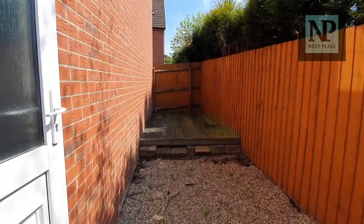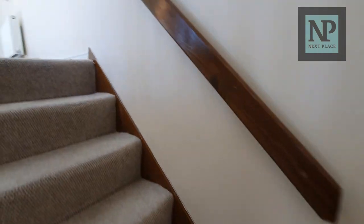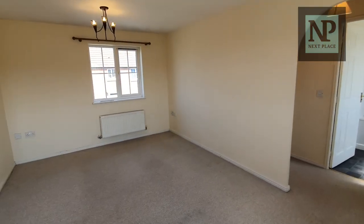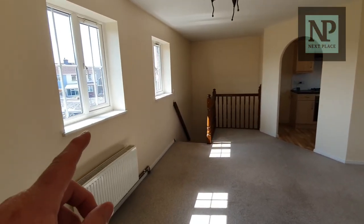Let's go and take a quick look upstairs. We reset back up from the bottom of the stairs and it presents us with this fantastic open plan lounge diner. It's got dual aspect windows — windows to the front and two windows to the back.